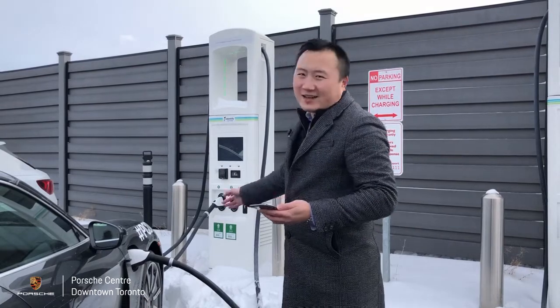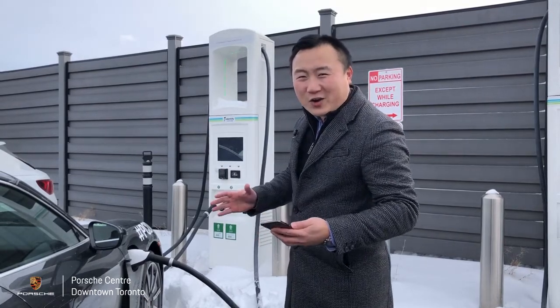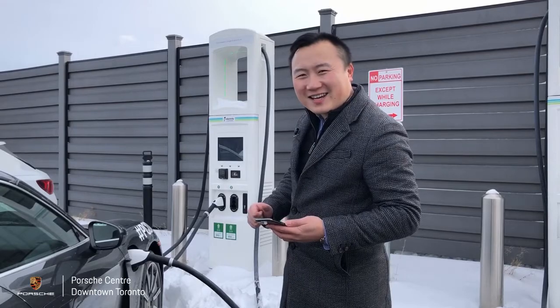Now let's hop back into the vehicle because it's very cold. We'll wait and see how much 30 minutes gets us.